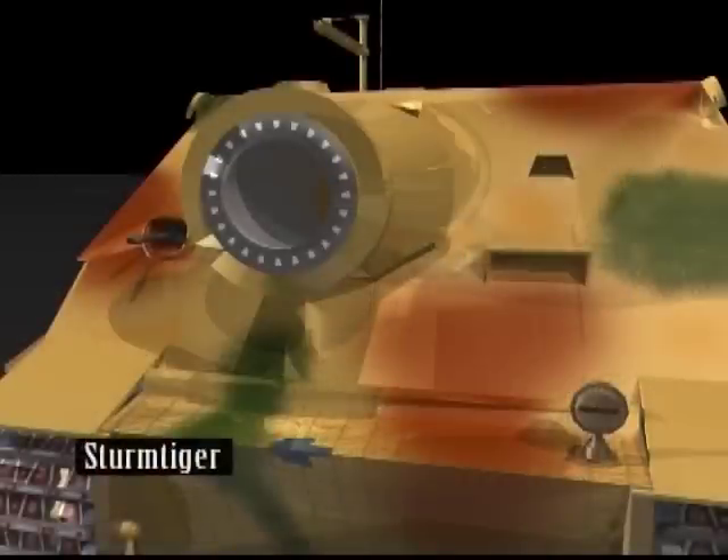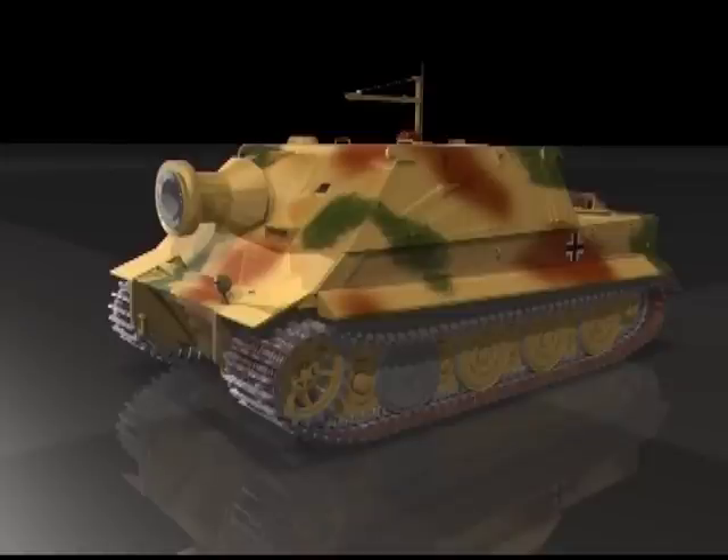The Sturmtiger, built on the Panzer VI Tiger chassis, was armed with a large naval mortar and was enlisted to demolish heavily defended buildings and fortified areas. Only 18 were ever built.